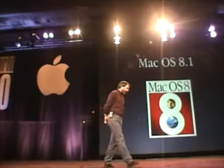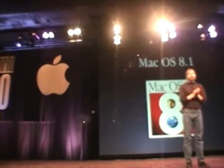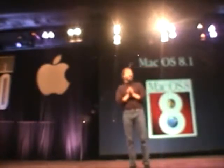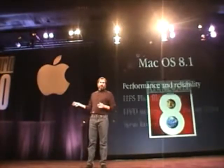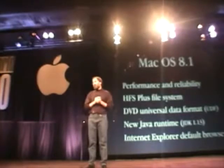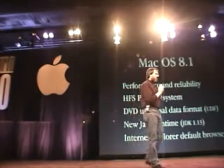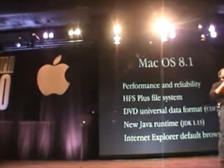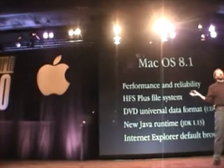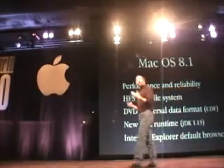Next is Mac OS 8.1. We've been putting a lot of energy into getting our software team on regular releases, and they've done a phenomenal job. System 8 has been a giant win — we've sold almost 3 million copies and the response has been very strong. We have 8.1 to announce today. It fixes a large number of bugs and adds significant performance — some apps actually launch up to 30% faster on System 8.1. It also includes HFS+, an enhancement to our HFS file system optimized for much larger disk drives, which gives you back disk space and delivers much higher performance on large drives.